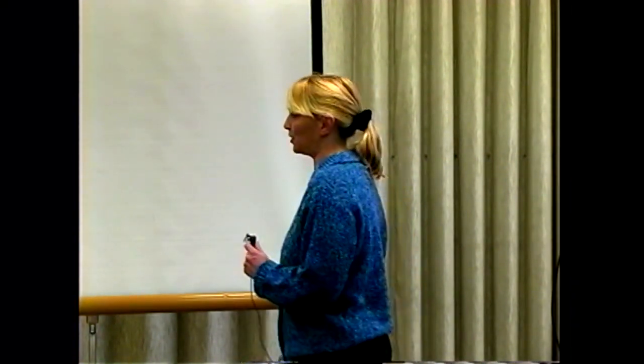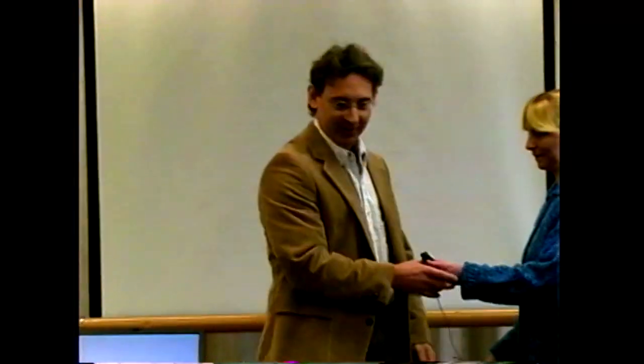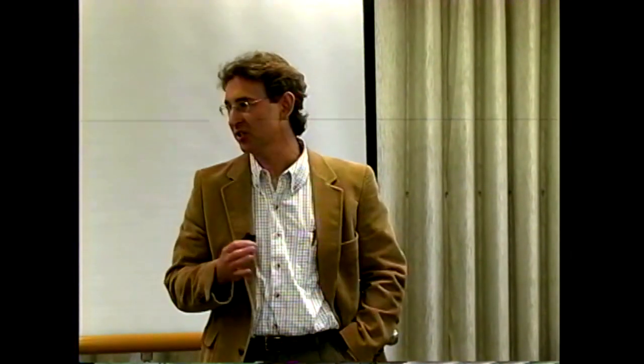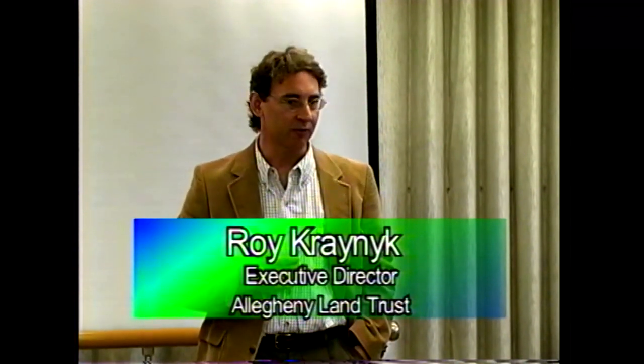Thank you for coming today. I'm pleased to turn things over to these gentlemen. Good afternoon. As Jan said, my name is Roy Crenyac. I'm the executive director of the Allegheny Land Trust. I'm going to speak for five minutes and then turn it over to Bob to talk about the AMD challenge we have at Wingfield Pines.